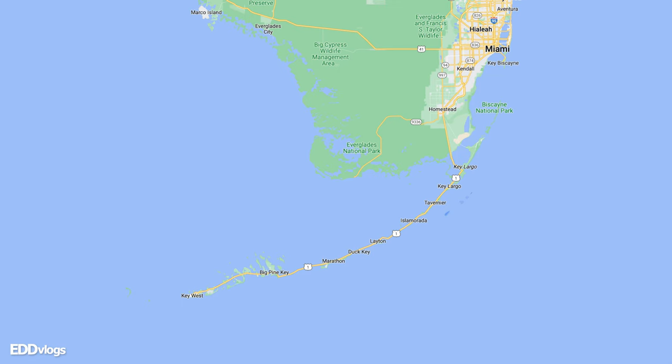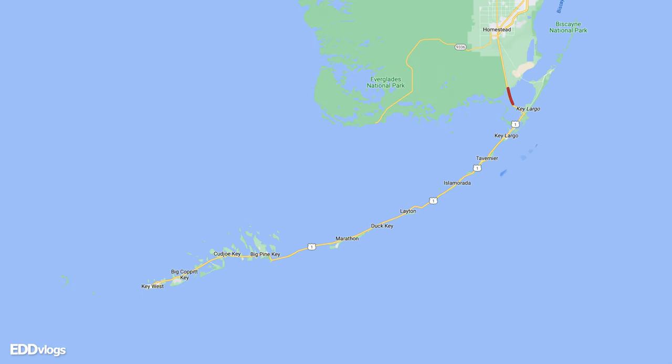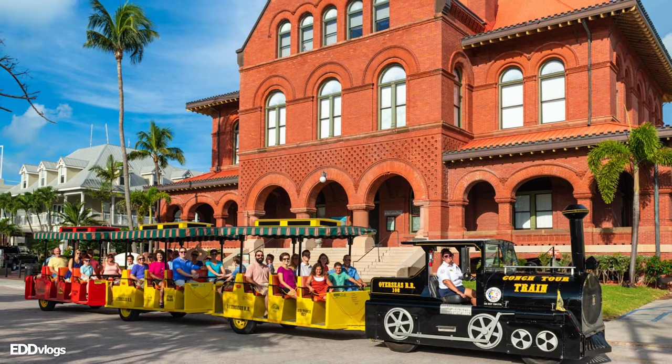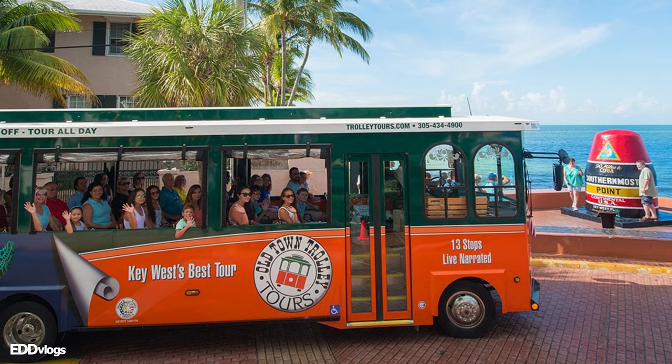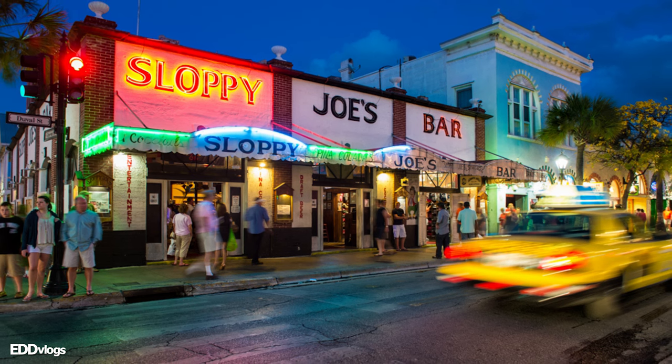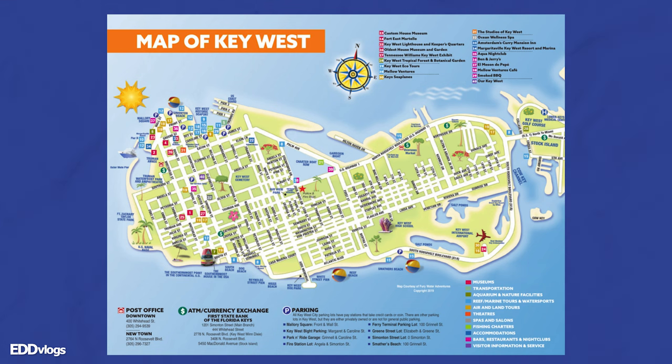Yes, you guys, you heard that right — today I am located here at Key West, the last of the Florida Keys. The Florida Keys are a string of tropical islands stretching about 120 miles off the southern tip of the US state of Florida. They are known as a tourist destination for many things, including historical wildlife and sightseeing tours, water related activities and experiences, bars and restaurants, and many other tourist attractions.